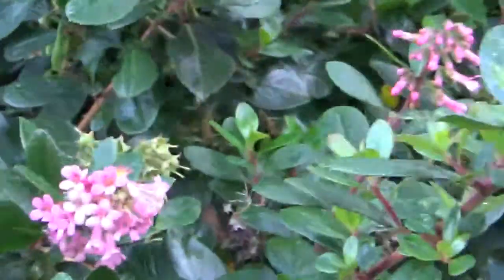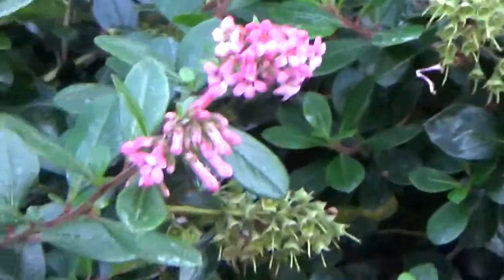Here are some really tiny pink flowers. Some of them are billowing, some of them are not yet. They sure are pretty.